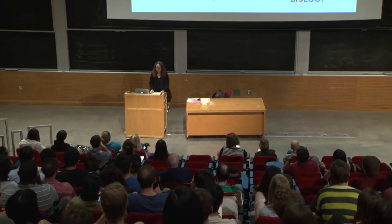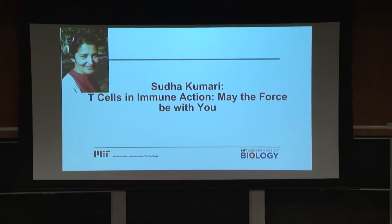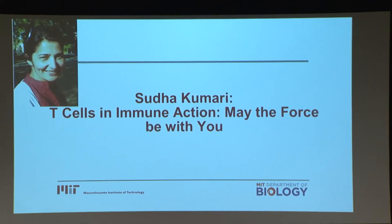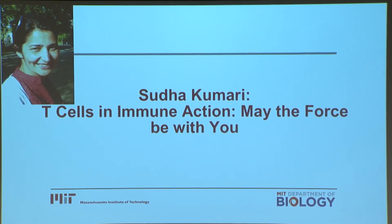Our next presenter is Suda Kumari, who's a postdoc in Daryl Irvine's lab. Suda grew up in a small village in northern India, which apparently is still not on Google Maps. She did both her graduate and undergraduate studies in India, studying life sciences and cell biophysics before coming to MIT. Her favorite Planet Earth moment is bird swarms, and the title of her talk is T-cells in Immune Action: May the Force Be With You.